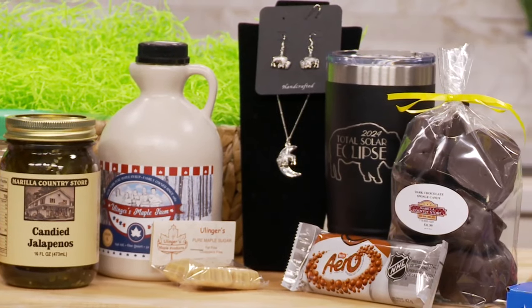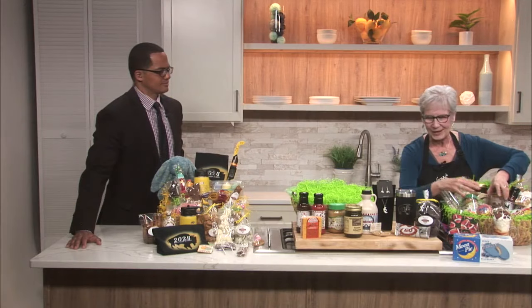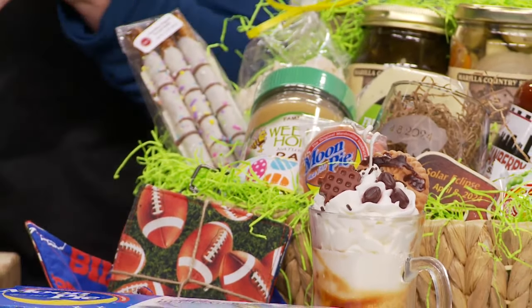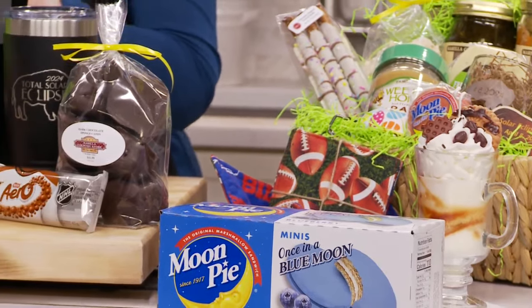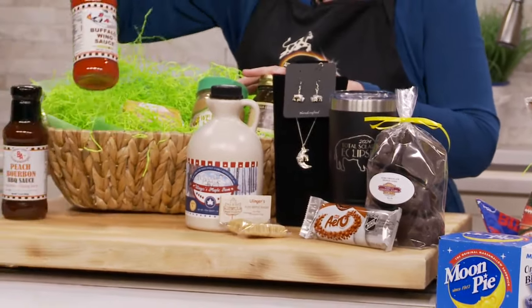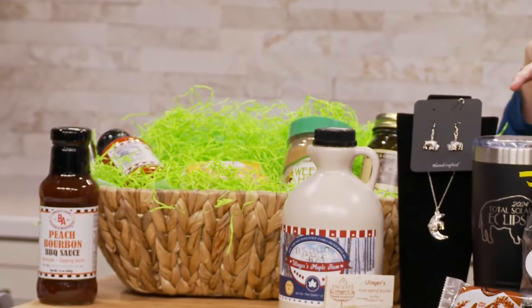And even for an adult, you can bring in a little bit of that eclipse theme. We have wine glasses, water glasses — all designed locally for the eclipse. Moon pies, not produced locally, but a nice tie-in for adults to enjoy the eclipse coming up. So it's really easy to just put some things together, make it a little bit of a delicacy basket — add some cheeses, some crackers, some barbecue sauces, and things that an adult would necessarily enjoy beyond candy.